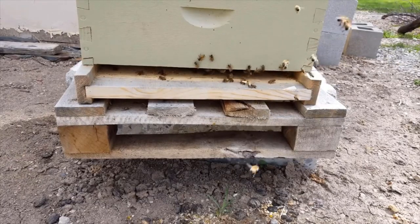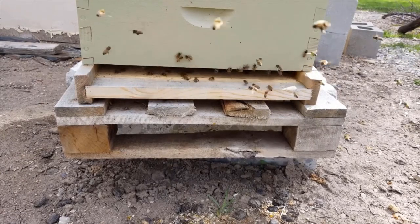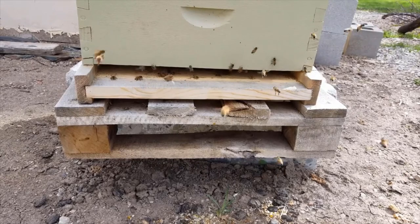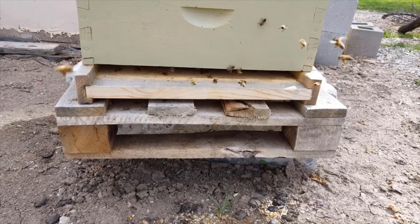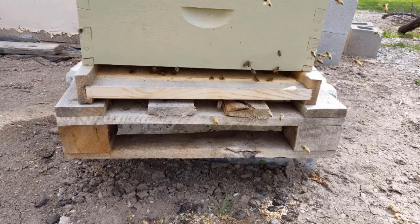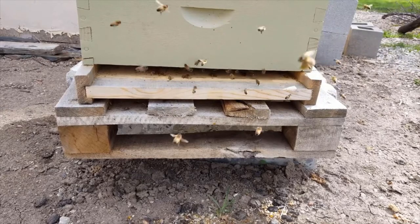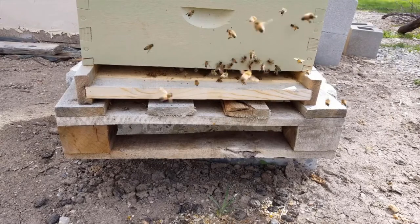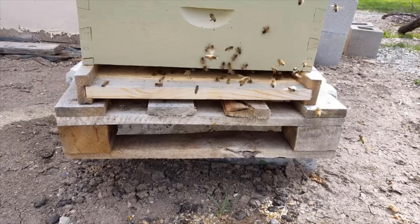The number one thing to consider is what do you want your bees for, because there are many different species with many strong attributes and they each excel in different areas. When looking at a species, there are generally 10 different attribute traits I like to look at. Some are more important, some less, but there are a couple I find most important.